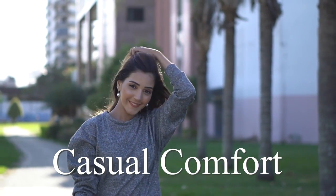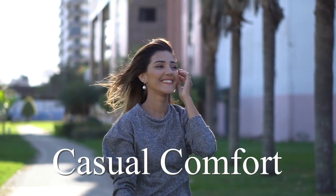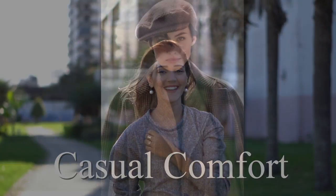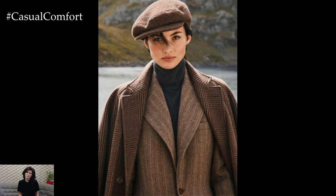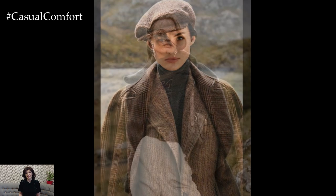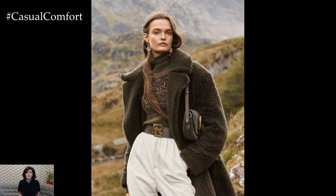Welcome to the Casual Comfort Channel where you will learn a lot of interesting and useful things for yourself. As the crisp air of autumn sets in, there's something about the season that makes us want to revamp our wardrobes, and what better inspiration than the timeless elegance of English style.